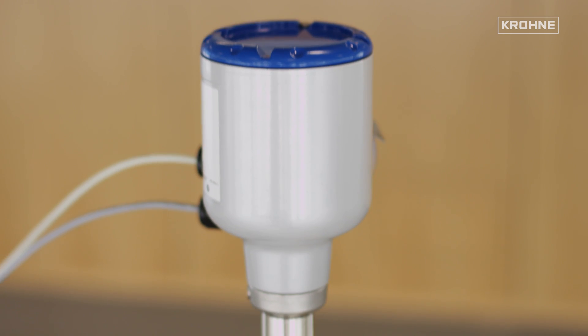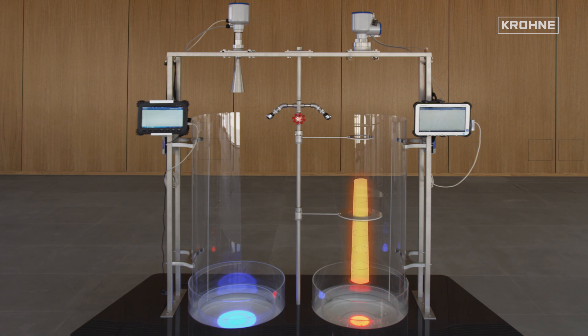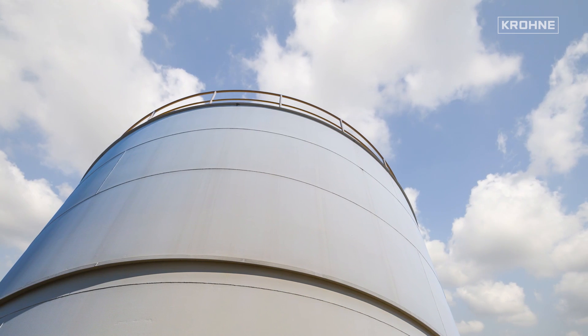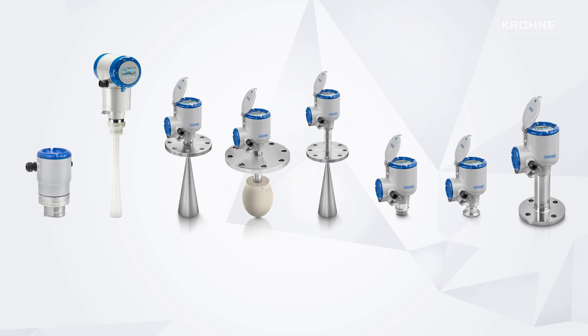The 80 GHz technology opens further areas of application for radar level measurement systems, thanks to small antennas and precise focusing at the same time. In general, however, the optimal frequency range must be used for each application. Krohne offers the complete radar portfolio based on FMCW radar technology.